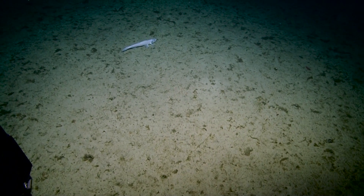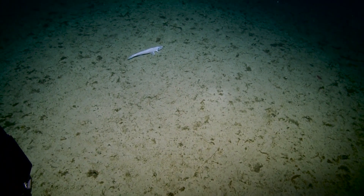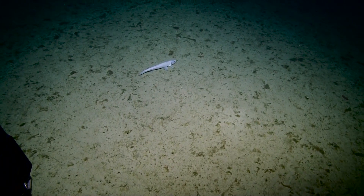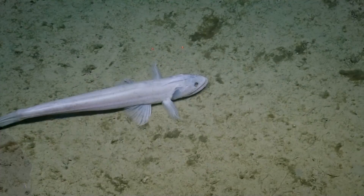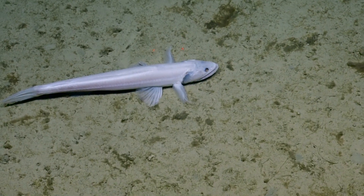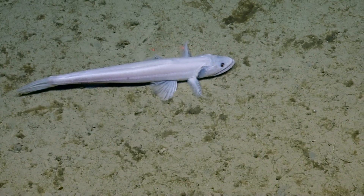This here is a lizard fish. Those are also pretty common in the deep sea. Wow, that's a big fish. Awesome — those fins are pretty wild. That's a big fish.